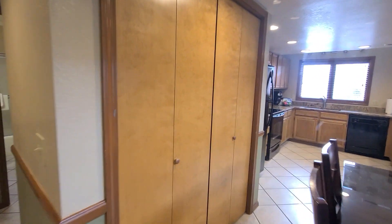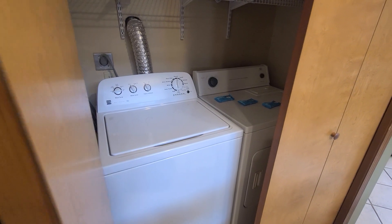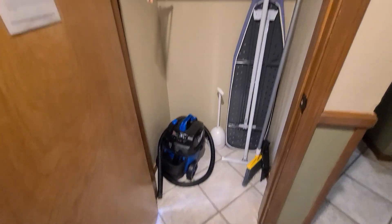I forgot to show you — in the cabinets right off the kitchen, you do have a full size washer and dryer. Another storage closet with a vacuum and ironing board.